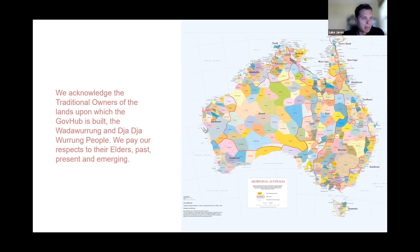Just before we get started, I'd like to acknowledge the traditional owners of the lands upon which GovHub is built, the Wadawurrung and Dja Dja Wurrung people. We pay our respects to the elders past, present and emerging.